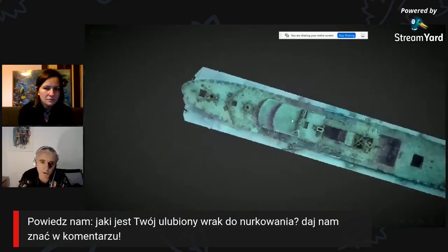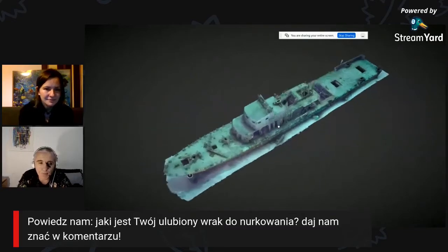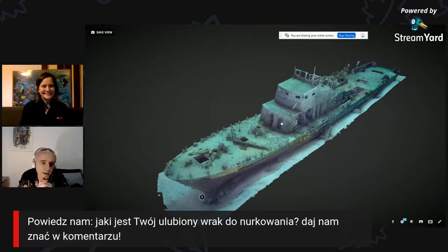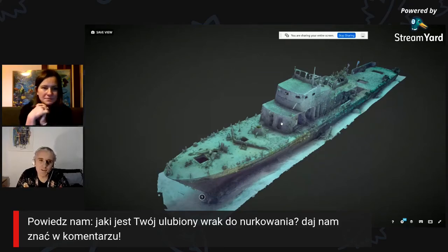Ktoś by pomyślał: ile Ci zajęło skanowanie takiego długiego wraku? Prawdę mówiąc, zajęło mi dwa i pół nurkowania tylko. Planowałem to zrobić w jedno, może dwa nurkowania, ale trafiło się, że dwa razy pod rząd podczas skanowania była bardzo duża ilość nurków z innych szkół nurkowych i co chwilę ktoś się ze mną zderzał albo wchodził mi w kadr. Na ten model trzeba było zrobić około 4,5 tysiąca zdjęć, a na połowie z nich jest jakiś nurek, więc musiałem ich powycinać.